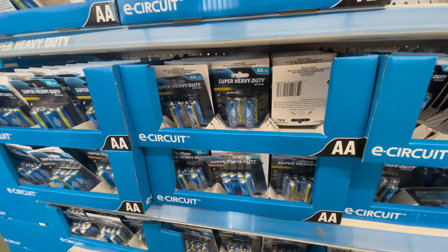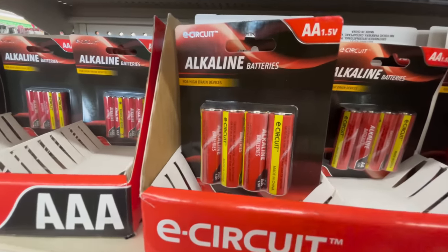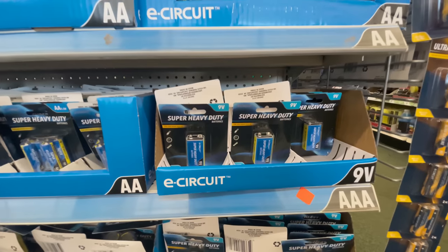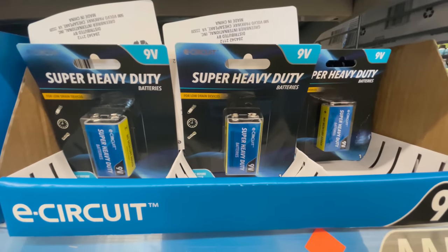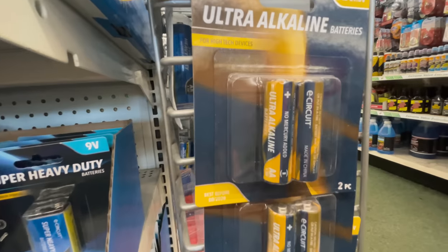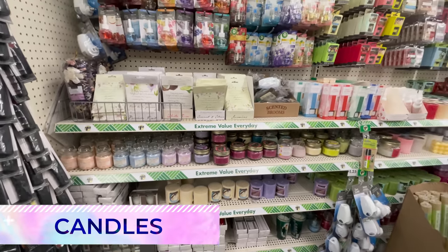Batteries fall into the category of you get what you pay for. The batteries at Dollar Tree have likely been sitting on the shelf for a very long time, which makes them not last as long. Also look for batteries that are made with lithium — that's the key to getting a longer life out of your batteries.